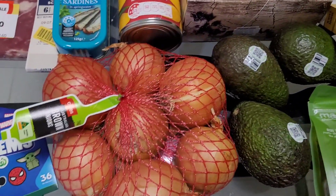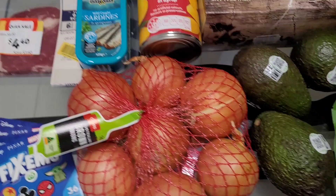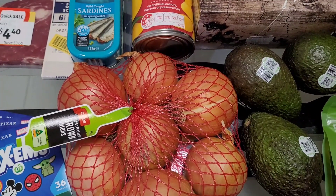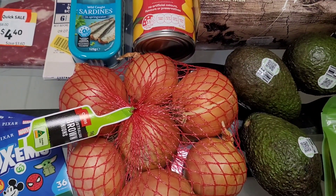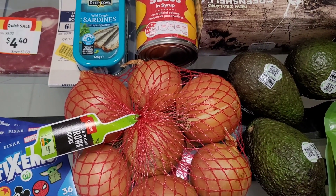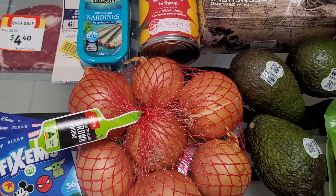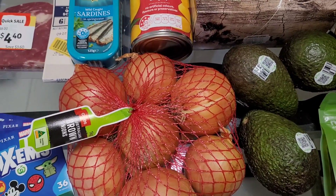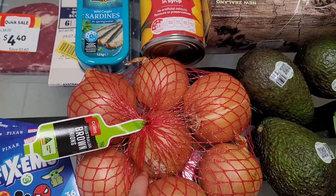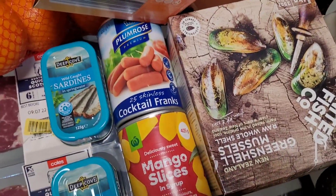Onions at Woolies are on sale — a dollar fifty for a kilo! Stock up on them, chop them up and put them in the freezer or fridge. I've had them in the fridge lasting maybe two months. If they start to look sad, peel, chop, put in a zip-lock bag and freeze. I only grabbed one bag this time as I still have two or three in my fridge. I haven't paid full price for onions in probably six or nine months.